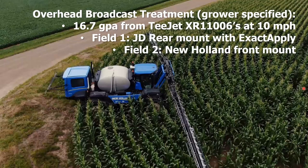The field sprayer conditions: we ran the study in two fields, going with growers' conventional practices. We did 16.7 gallons per acre using T-Jet extended range 110s, traveling at 110 miles an hour — performed with a John Deere rear mount with XactiPly in one field and a New Holland front mount system in the other. A nice diverse set of ground sprayer application methods.